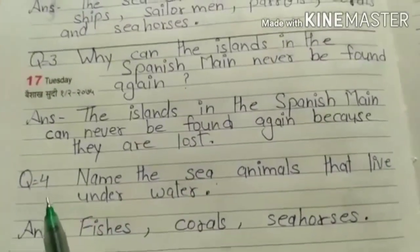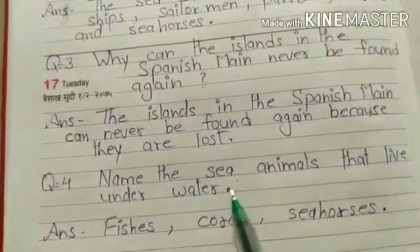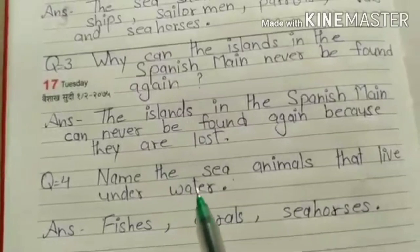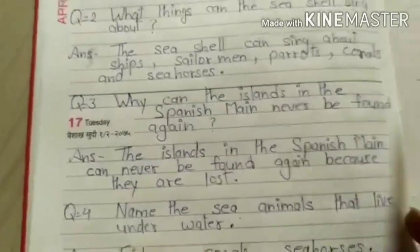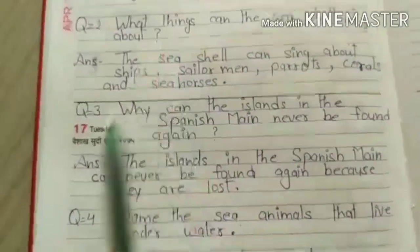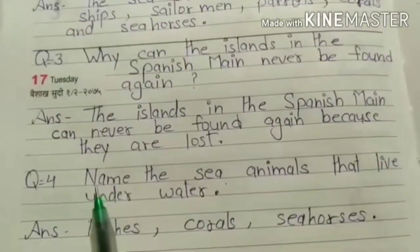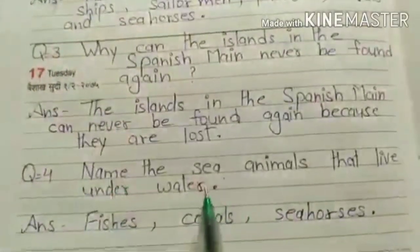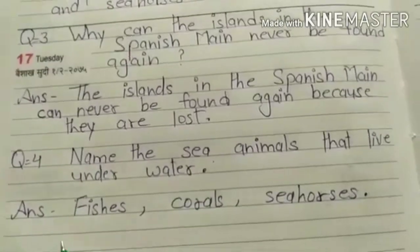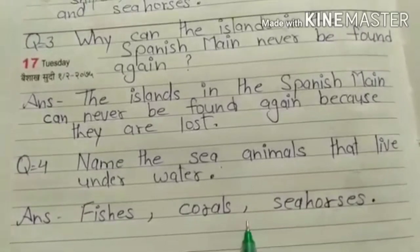Now look at question number 4: Name the sea animals that live underwater. You have to write the names of sea creatures which can be found underwater. Note: we put a full stop here, not a question mark, because this question does not start with a question word. The answer is fishes, corals, and seahorses. These are the animals found in this poem.